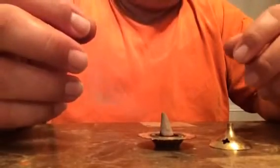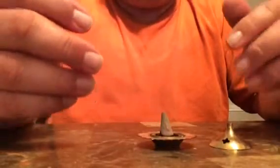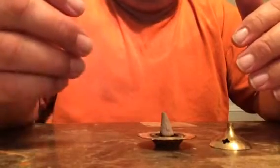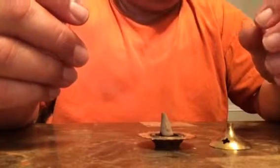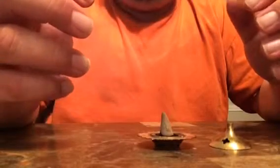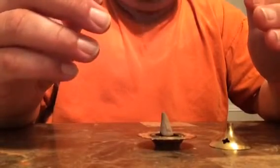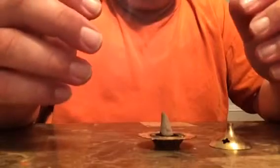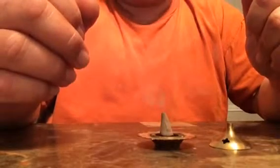The patchouli has a lot of patchouli in it — you pick it up right away. With the Nag Champa it's not as present, but it's still a very nice cone and a very nice scent. It's not overwhelming; it's a light, woodsy, warm scent with wood tones — a very nice natural scent.